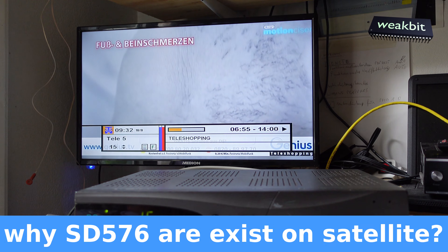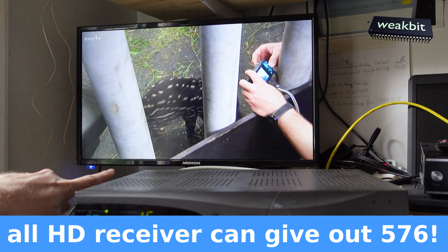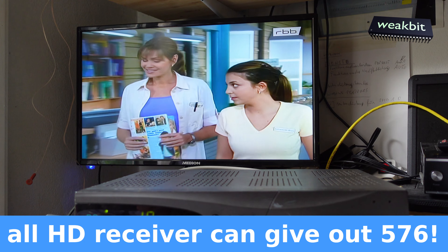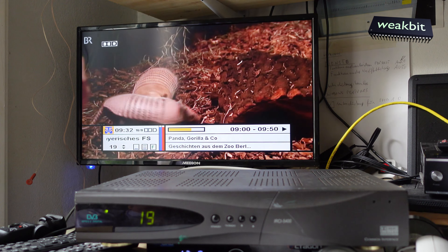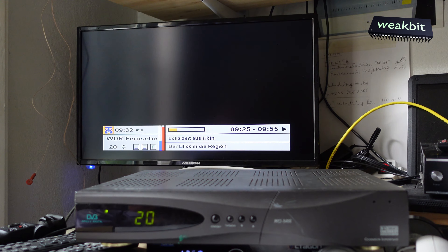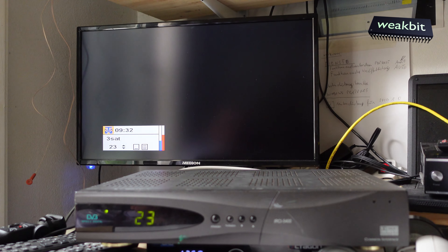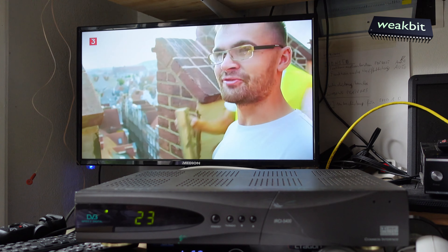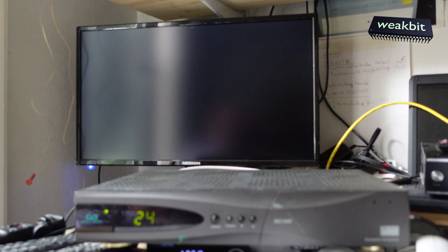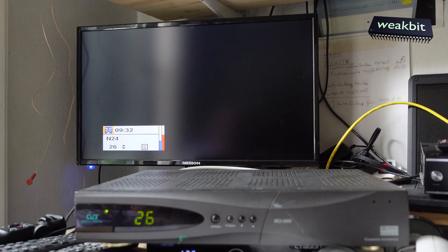Tele 5, MDR - you can see the F, which means free-to-air. This is crazy - no channel has changed. I found this box in the cellar. WDR also on the same frequency, Hessen also on the same frequency. All the SD channels are on the same frequency. Nobody has an SD receiver anymore after 25 years. Arte is also here - actually Arte might have changed. NTV is here on SD, N24.